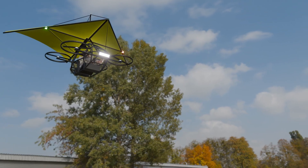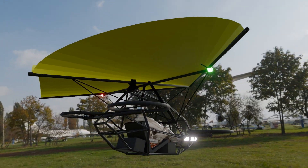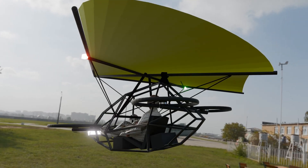This drastically reduces impact velocity, protecting both the drone and anything below it. Unlike traditional parachutes, which descend straight down with little control, the Rogallo wing allows for a controlled glide, meaning we can steer the drone to a safe landing zone.